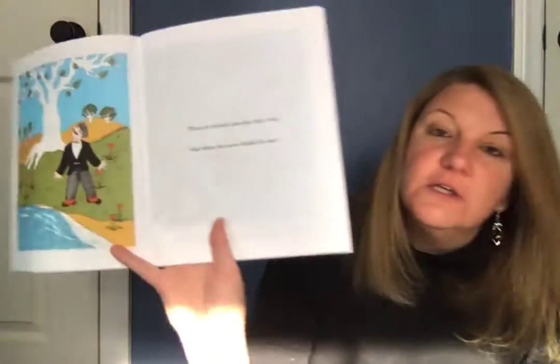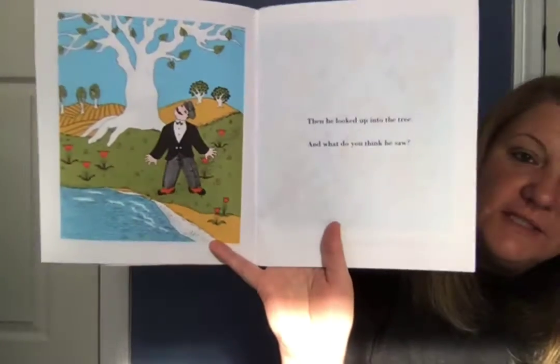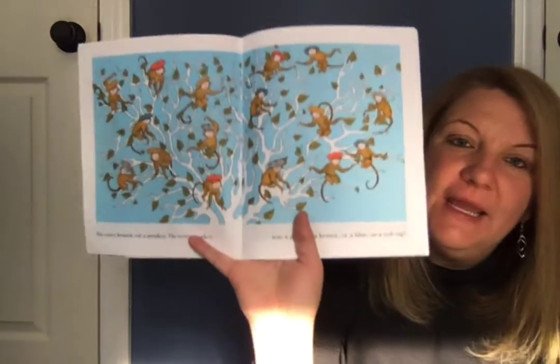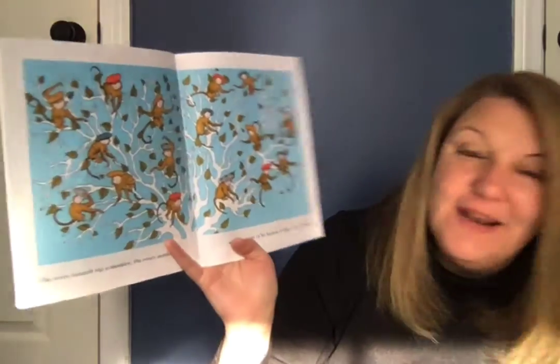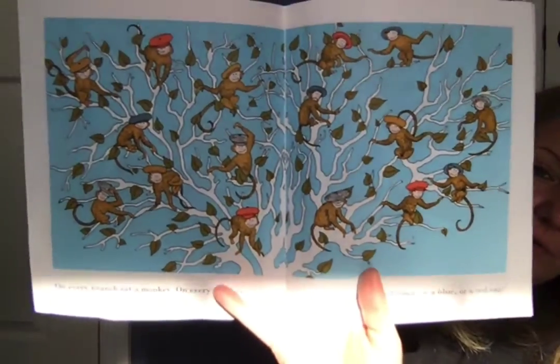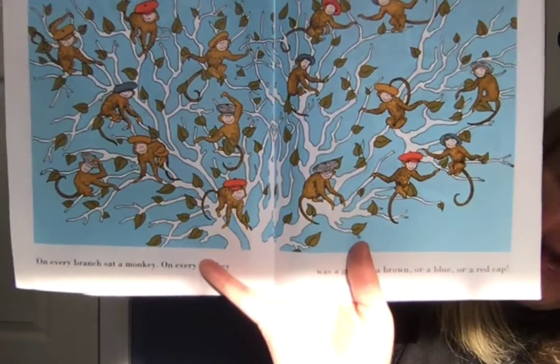Then he looked up in the tree — and what do you think he saw? On every branch sat a monkey, and on every monkey was a gray, or a brown, or a blue, or a red cap. Those silly monkeys — they took his caps!